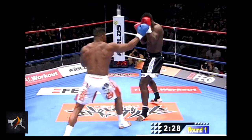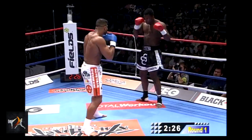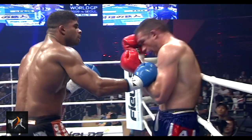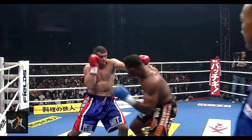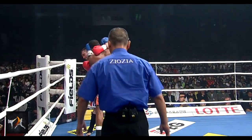Alternatively, Overeem can reach out to control an opponent's hand or arm, effectively immobilizing it. Or he can even frame off their head or shoulder to control their position.